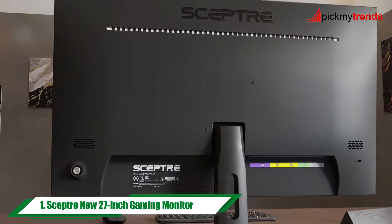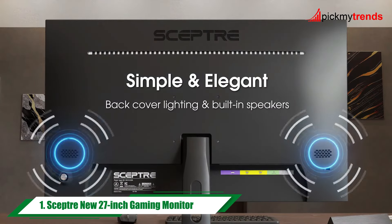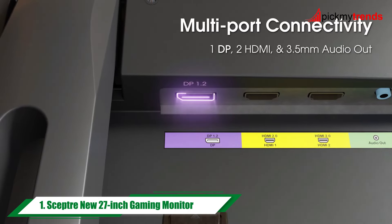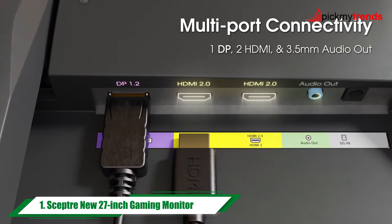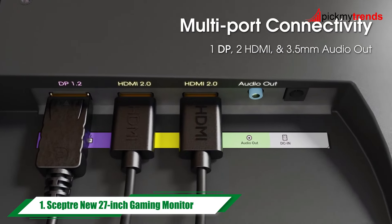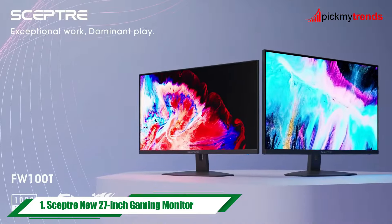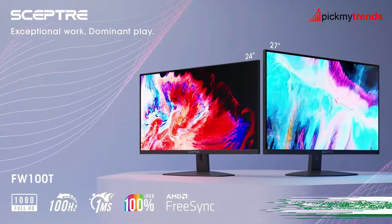Its 100% sRGB color gamut ensures vibrant and accurate colors, while the built-in speakers provide immersive audio without cluttering your desk. Plus, with Adaptive Sync and Blue Light Shift technology, your eyes stay comfortable during long gaming sessions.